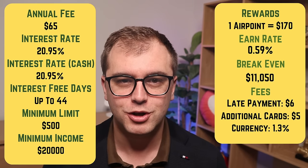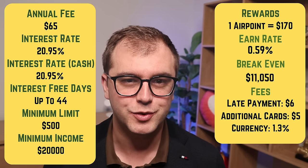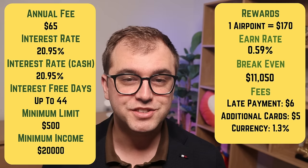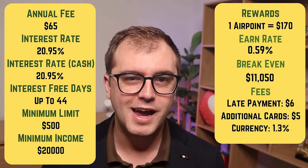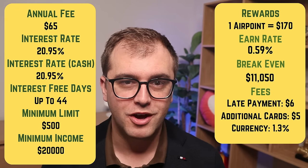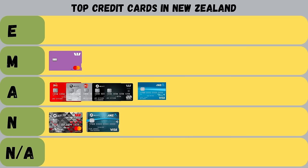Next, we have the ANZ Airpoints Visa card. It charges an annual fee of $65 a year, an interest rate of 20.95%, and you get up to 44 days interest-free, which is among the lowest in the country. For every $170 spent using the card, you'll earn one Airpoint with Air New Zealand. Aside from this benefit, this card is weak — lower maximum interest-free days, a higher annual fee, and a higher interest rate than the low-rate ANZ card. To break even, you'd need to spend over $11,000 a year. For that reason, I give this card a not-achieved grade.